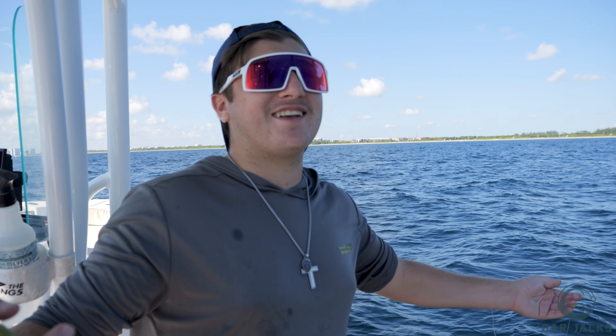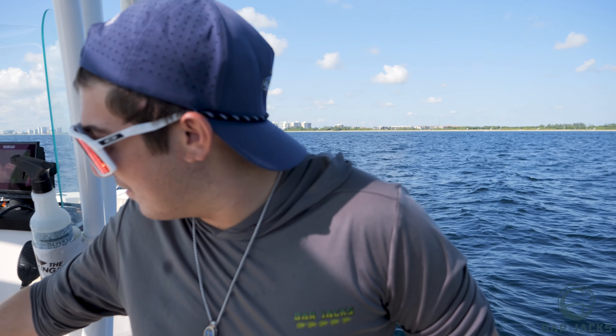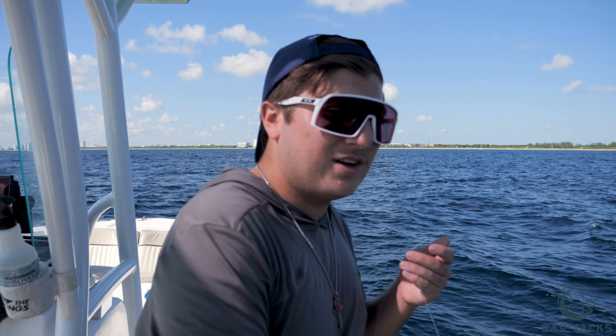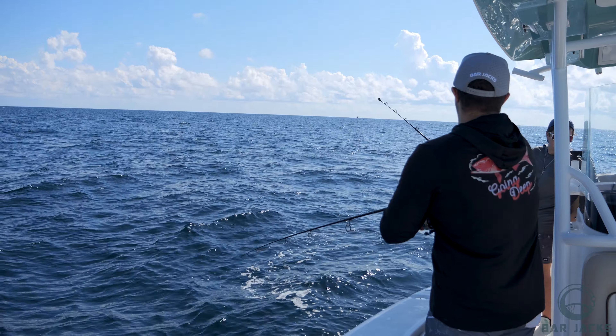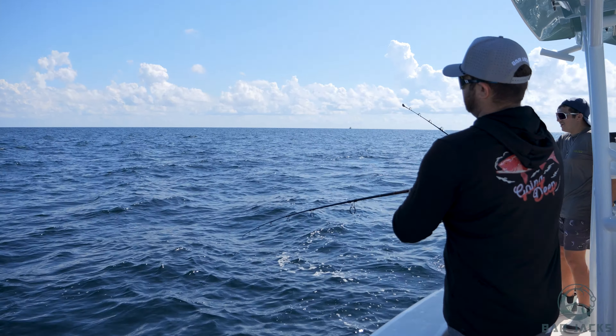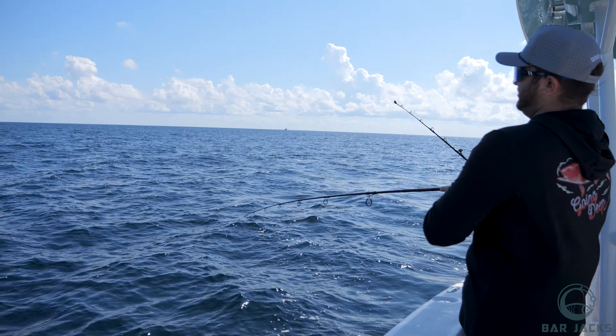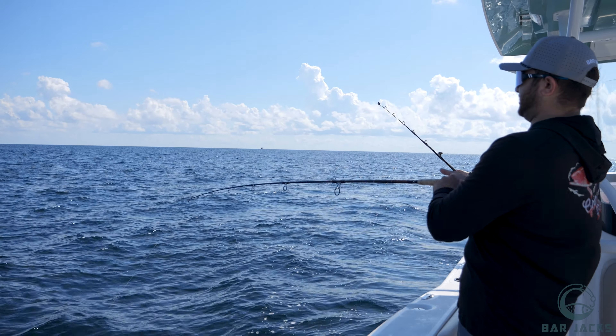It looks like I am the champion, but let's do one more and see if the pork chops can bring in a big one. We're about to reset and drop one more. I got one — that's what we were waiting for on the pork chop! Matter of time. This actually feels like a good-size fish.